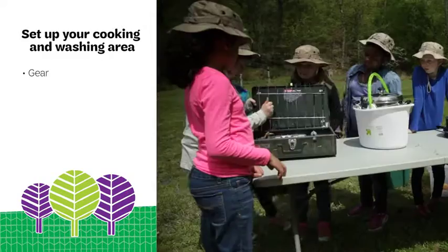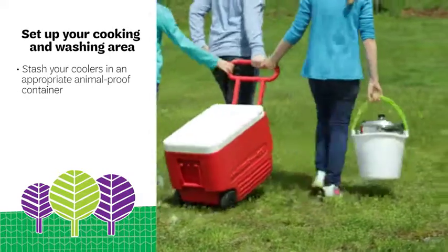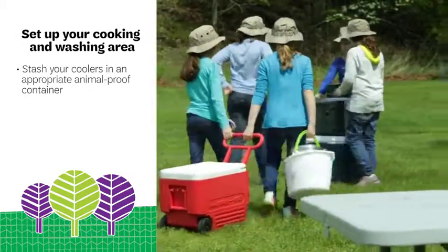Set up your kitchen area with your gear, equipment, and food. Make sure to stash your coolers in an appropriate animal-proof container and remind girls not to leave food unattended.